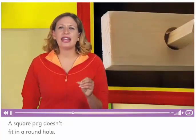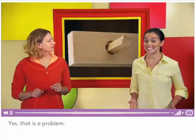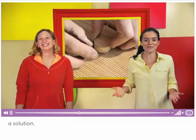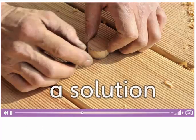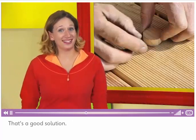A square peg doesn't fit in a round hole — that's a problem. Yes, that is a problem. Fortunately, there's a solution. A solution is an answer to a problem. You can use a round peg. That's a good solution.